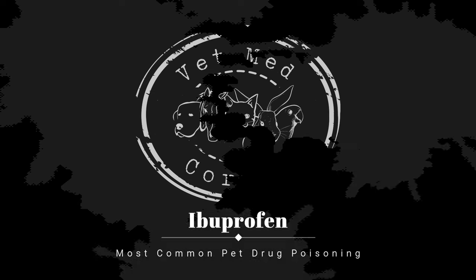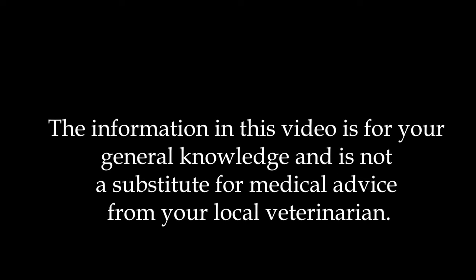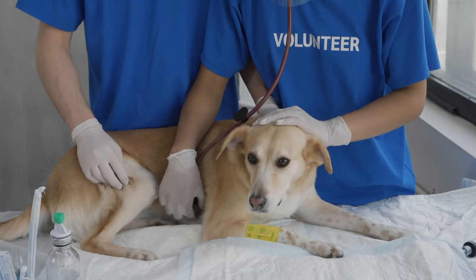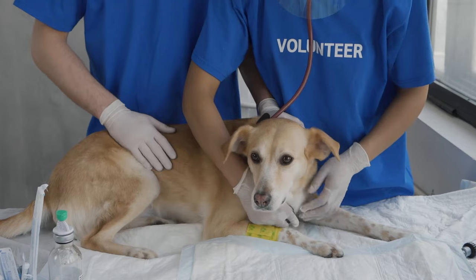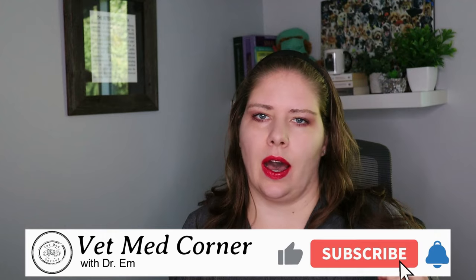Attention all pet lovers, welcome to VMC. I'm Dr. M. Today we are going to break down information that you absolutely need to know about one of the most common pet drug poisonings. Join me — you'll learn something today. I had a patient come in after having ingested this drug just this past week, and it made me realize that I had missed covering ibuprofen, so let's fix that now.